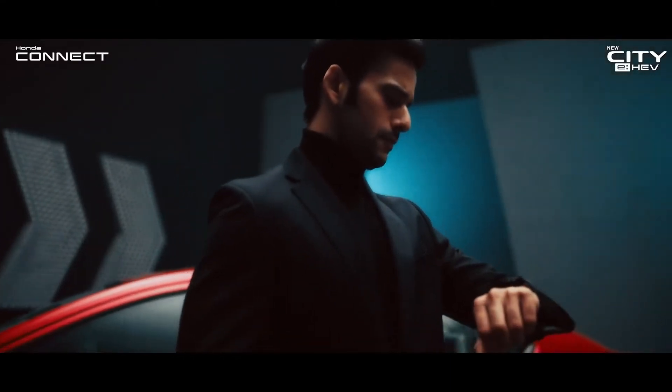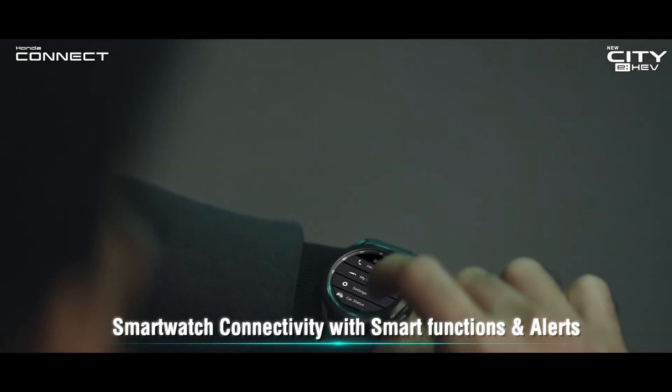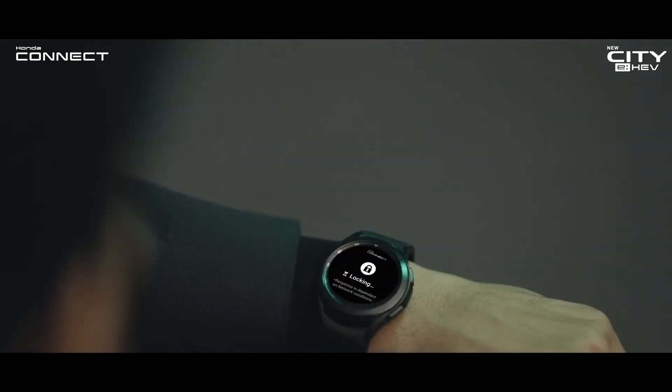With smart watch connectivity in the new City eHEV, now control your car remotely and always stay up to date with important notifications.